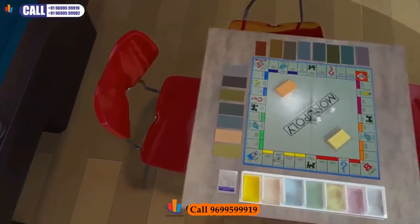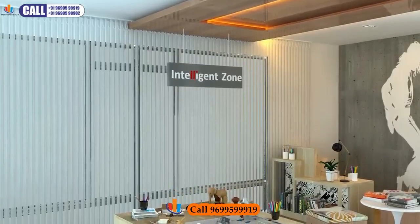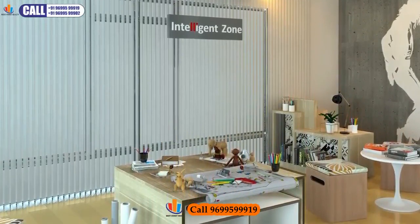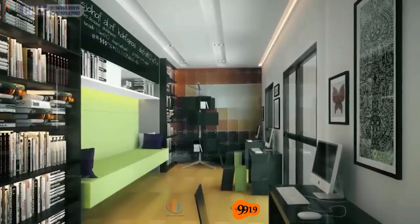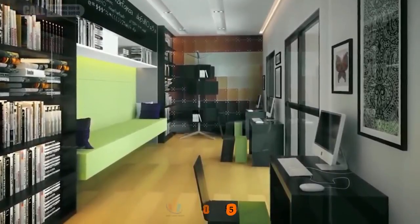Mothers can forget about driving their kids to various classes, as Intelligentia Sigma offers space for drawing, singing, dancing, karate, abacus and other classes within the intelligence zone. A Wi-Fi enabled library cum business center with PCs and printers offers your child a dedicated area for group studies.